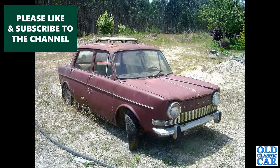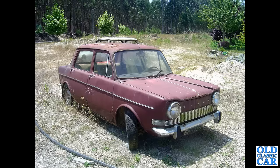Seen slowly disintegrating into the Portuguese undergrowth, we've got a Simca 1000 here — a little four-door saloon, with a Mini looking equally derelict behind it.